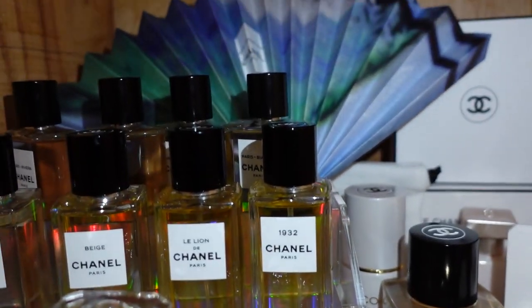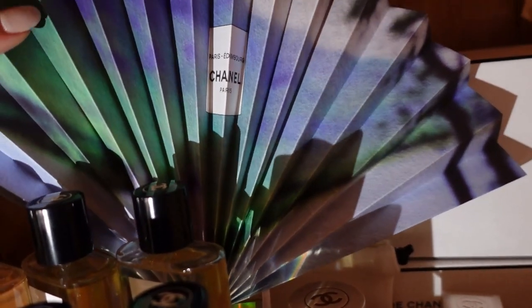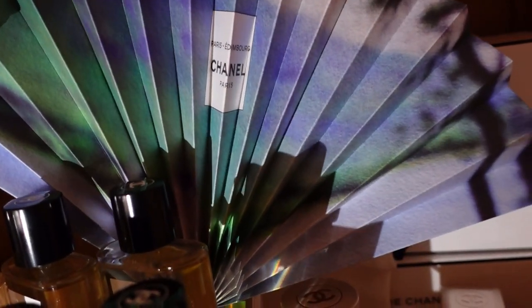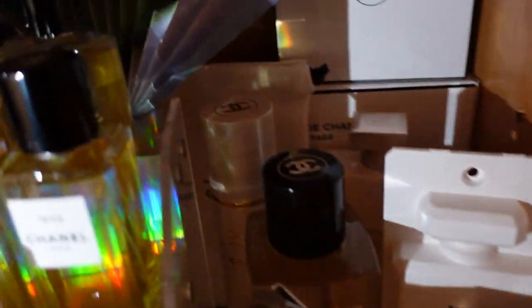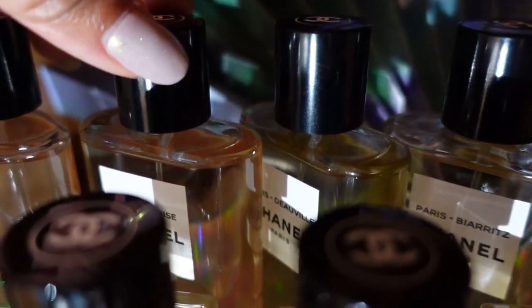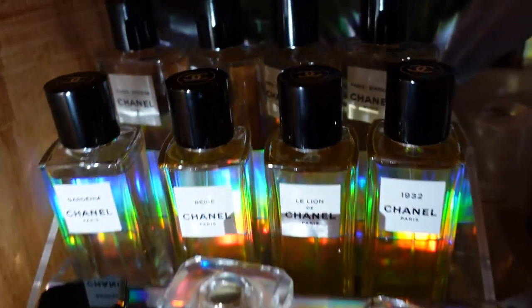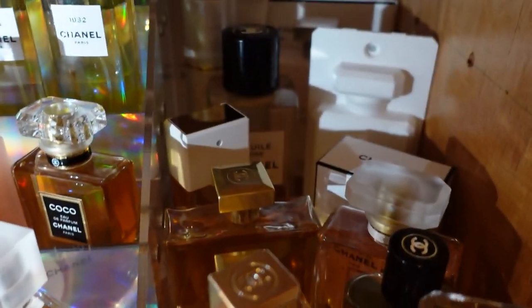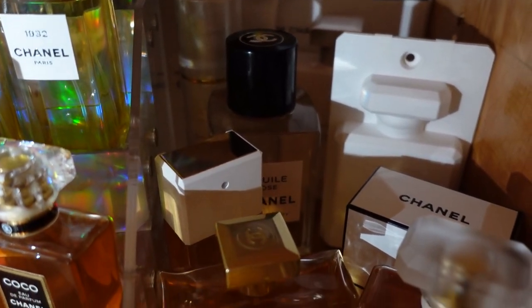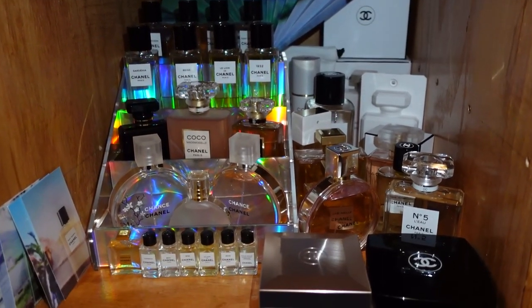Starting from the back — this fan was part of the exclusive Edinburgh fragrance launch, it was a gift with purchase. I did purchase the Edinburgh fragrance. I try to keep the Les Exclusifs fragrances here but I'm running out of room and need to rearrange soon. I'll do an entire collection video but for today I want to focus on a few favorites. I'm going to take you out to the office where the lighting is a little better.